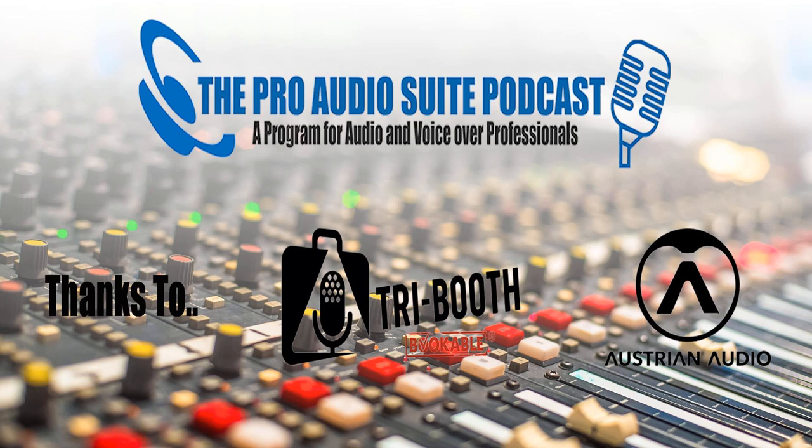Y'all ready? Get started. Welcome. Hi. Hi. Hi. Hello, everyone. Welcome to the Pro Audio Suite.